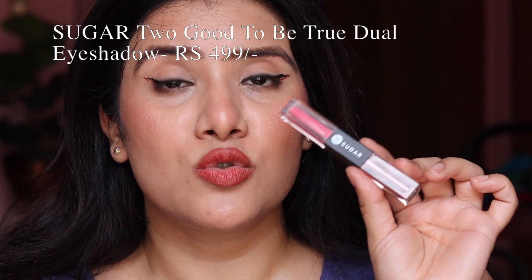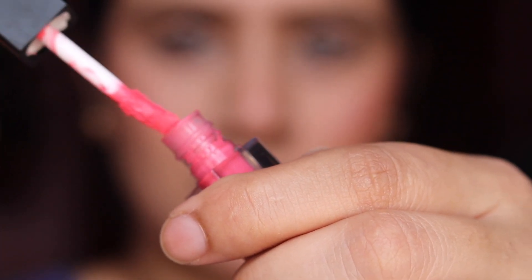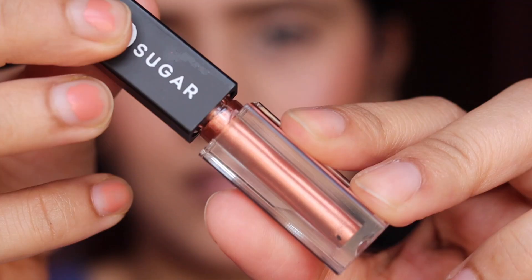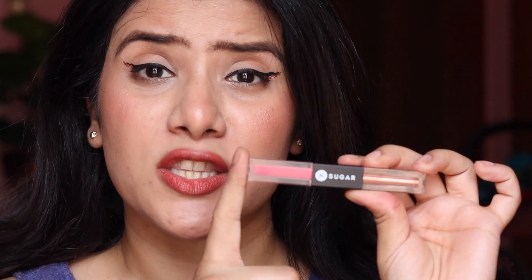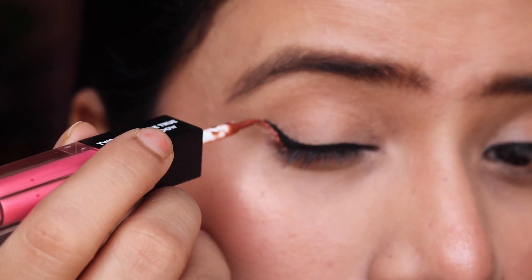Talking about eye products, I want to include a new addition to my kit — the Sugar Too Good To Be True Dual Eyeshadow. The packaging reminds me of a very expensive high-end brand. The shade I have is 04, Peanut Butter and Jelly — a rose copper metallic glittery shade on one side and a peach pink matte on the other. It's very travel-friendly, smudge-proof, transfer-proof, crease-resistant, and waterproof. You can use the matte shade alone, layer the glitter liner on top, or mix them together for a beautiful wedding look. The glitter liner also works beautifully on its own.